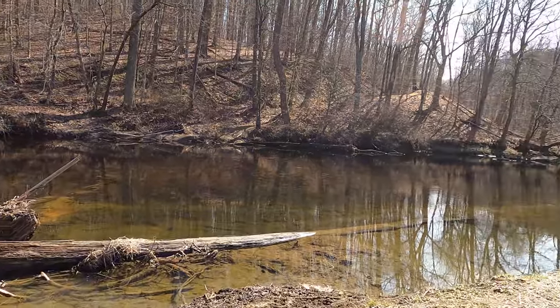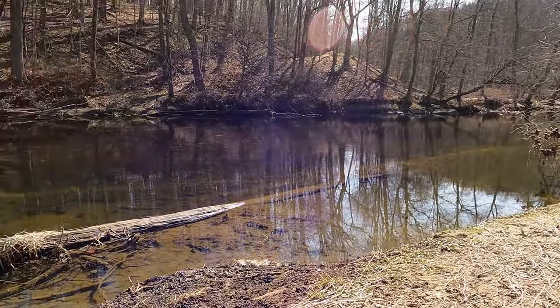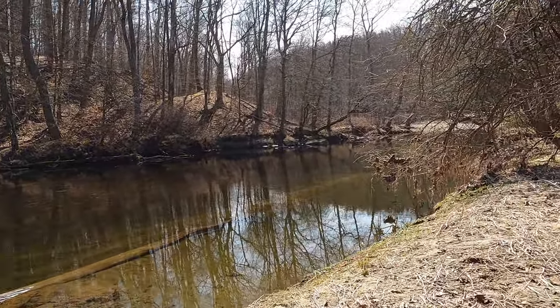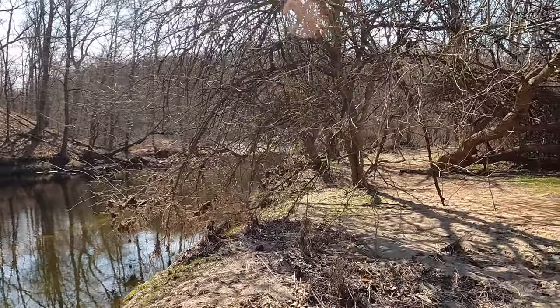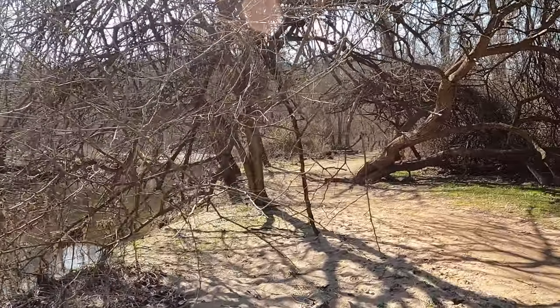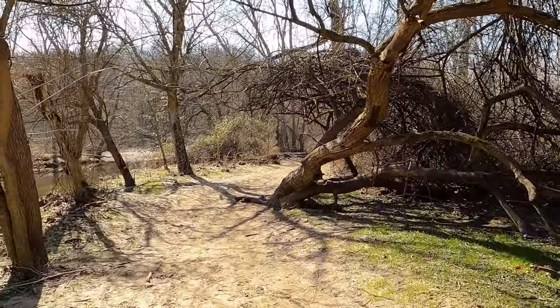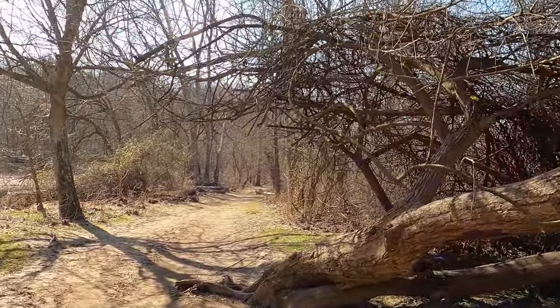The White Clay Creek looks like a pretty shallow creek area, but it's considered one of the best trout streams in the area. You want to make sure that if you're going to fish here, you look up the rules, because there's special delayed harvest and artificial lures requirements in certain sections, while other sections allow you to use any bait. Be sure you're following the rules of the Pennsylvania Fish and Boat Commission.